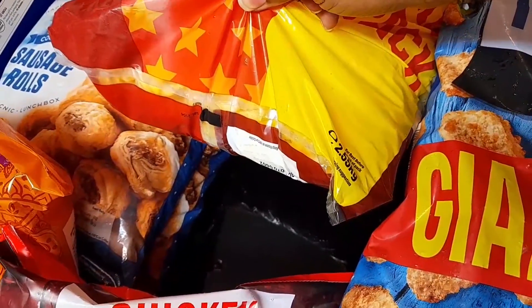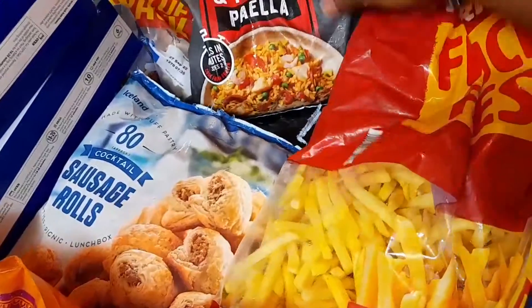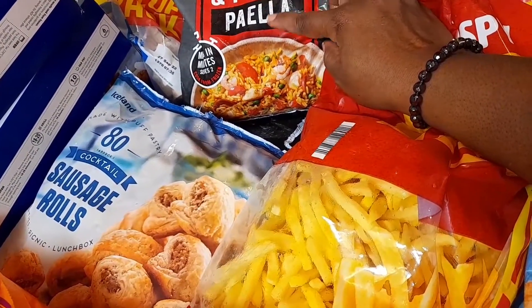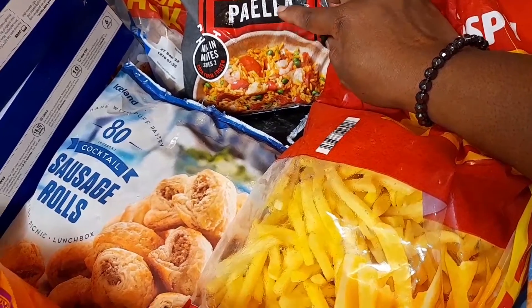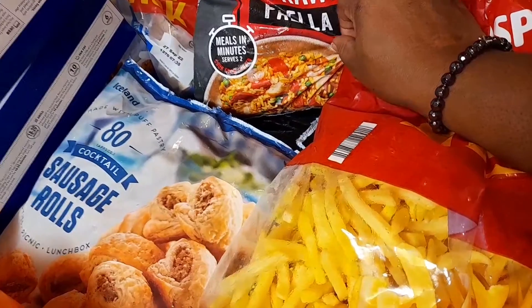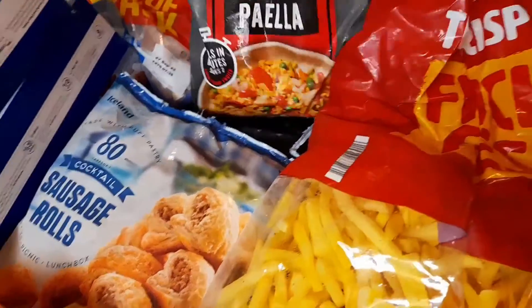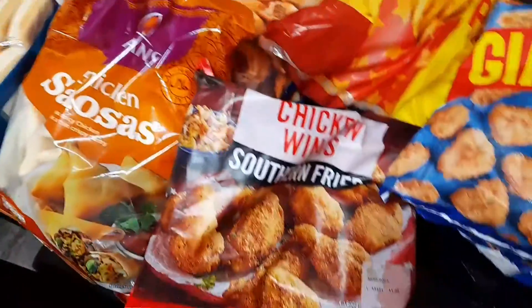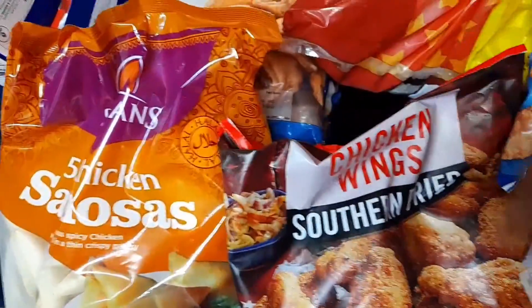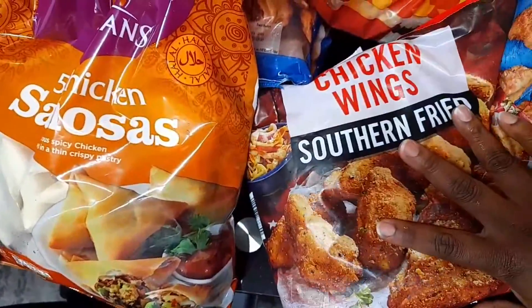Over here I bought this rice — pilaf or whatever they call it. It's like fried rice, similar to our Nigerian fried rice. I bought one of these for two pounds fifty. And over here I got some chicken wings, also three pounds.